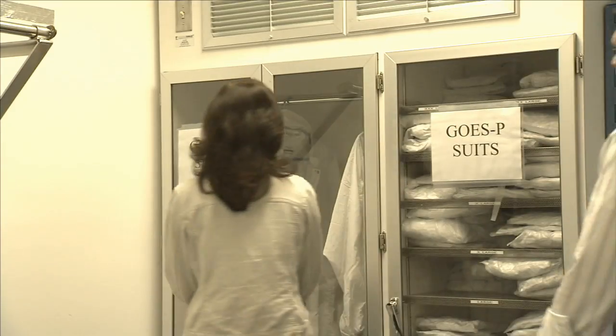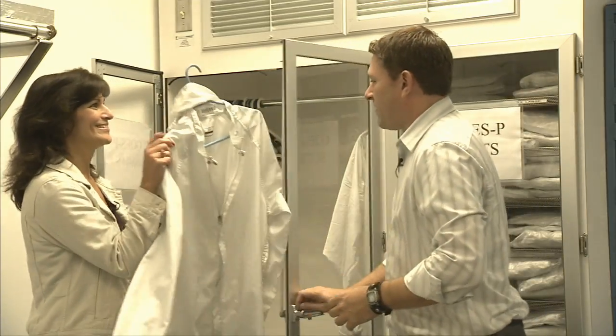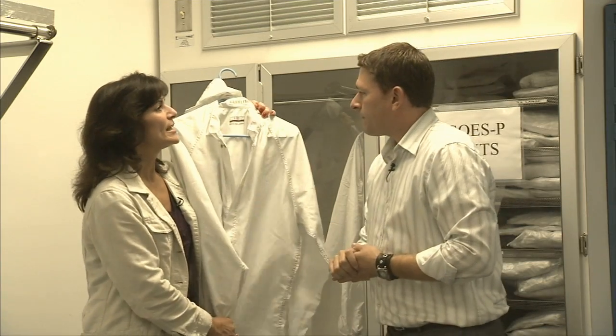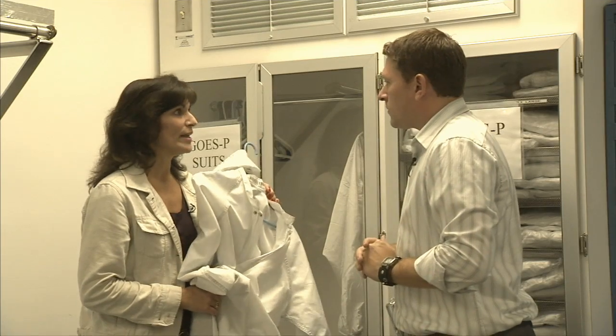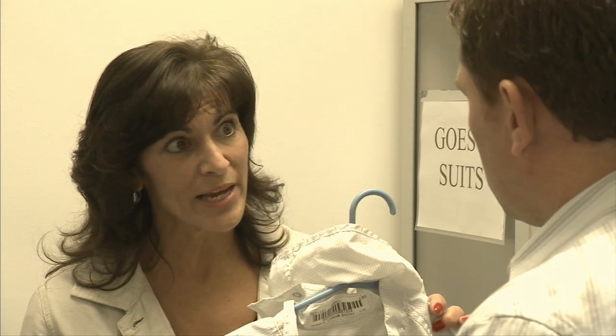This is what I meant when I asked you to wear a clean suit — definitely different from the suit I have. The best thing to do is think about the clean room as being like an operating room: everything inside has to be squeaky clean to protect the instruments. Just as doctors and nurses wear special garments in an operating room to protect the patient, we have to wear special clean room suits so fibers, dirt, hair, and everything from your body don't get onto the instruments inside.